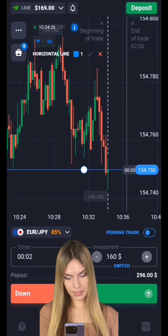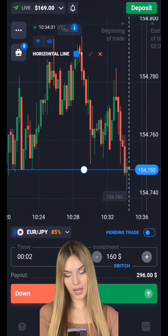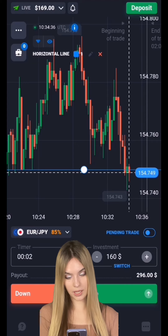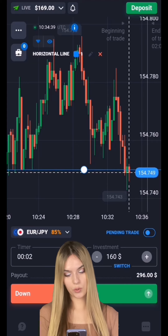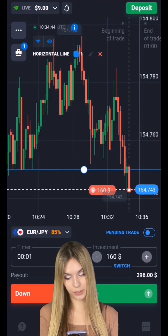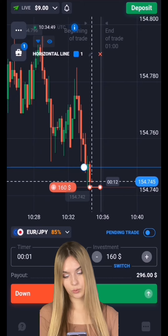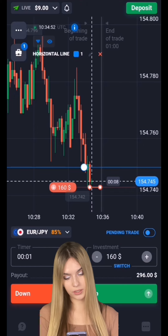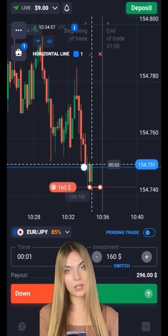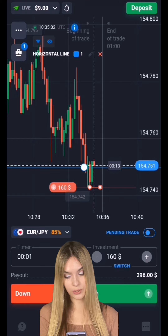Here we see a support level at the bottom, and the price is approaching our level — there is a kind of compression, and it's already slowly starting to go beyond our level. In this situation I propose opening a deal for one minute to go down, since the price has excellent potential for going down. The main price highs are getting lower, the price is moving down quite confidently, and it's more likely this level will be broken in the near future. One minute should be quite enough.